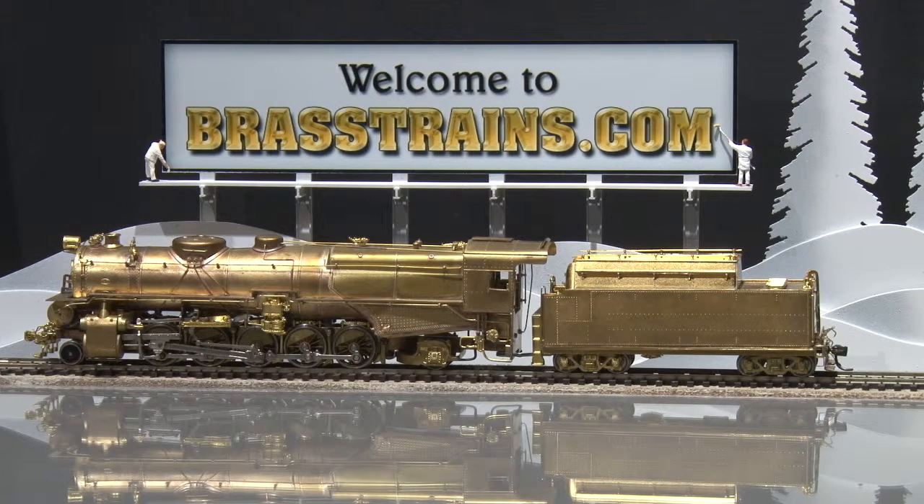Our next model for Brass Trains is item number 060300. This is a Pennsylvania Railroad 2102 Class N1S steam locomotive and tender. It comes to us from Westside Model Company and is built in Korea by Sam Hungsa. It has a can motor, basic backhead detail, no operating lights, and no paint as you can see.